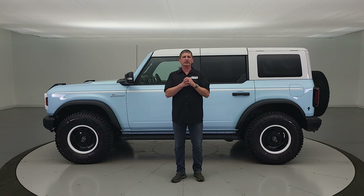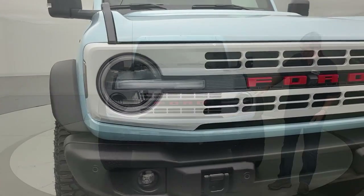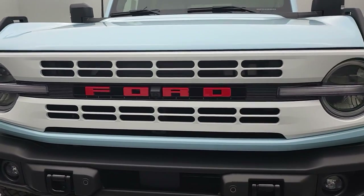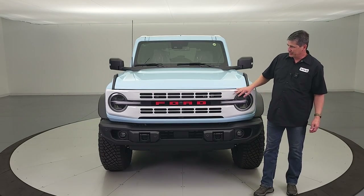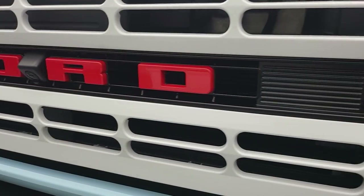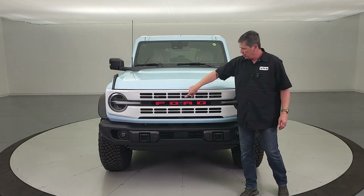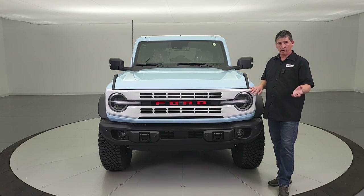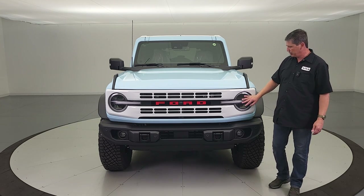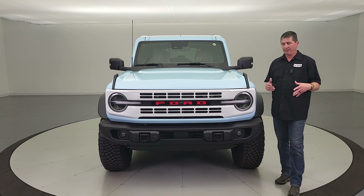Let's turn this thing around and look at the exterior features. Here at the front, the first thing you notice is the Oxford white painted grille — it has the same design as the Badlands or Black Diamond grille but painted, which is one of my favorite grille designs, with a black high-gloss in between. You also get the race red Ford letters — instead of Bronco, you have Ford on there, a heritage nod to 1966. Up here are LED headlights with signature lighting.